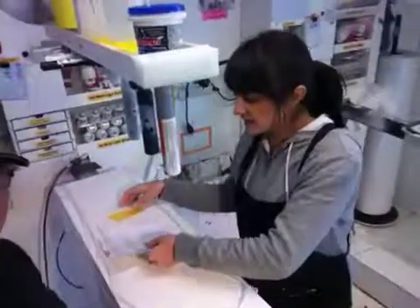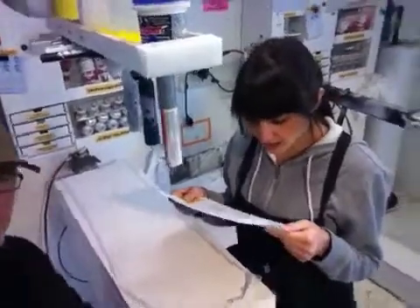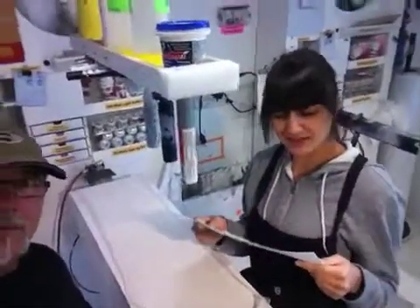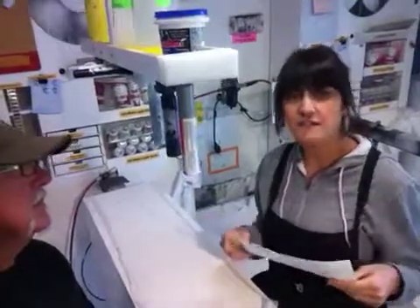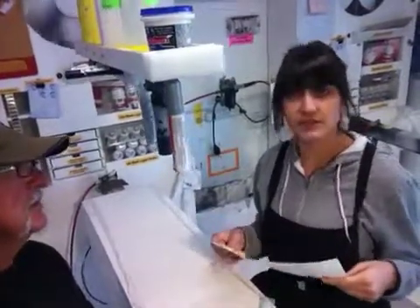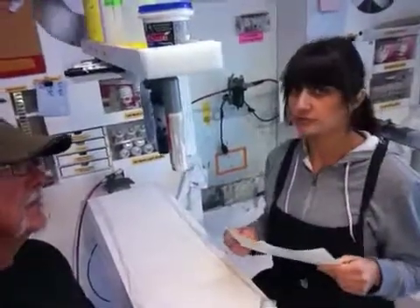It looks like we are sending them to a friend Jillian, or somebody named Jillian, on Lindholm Plaza Southwest Street in Washington, D.C. They are coming via FedEx two-day delivery. It's a rush order so it'll get out today and it'll be there when you want it.